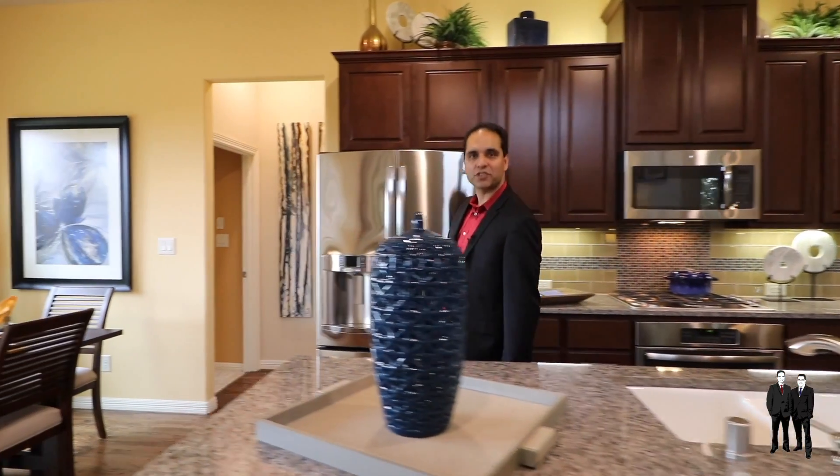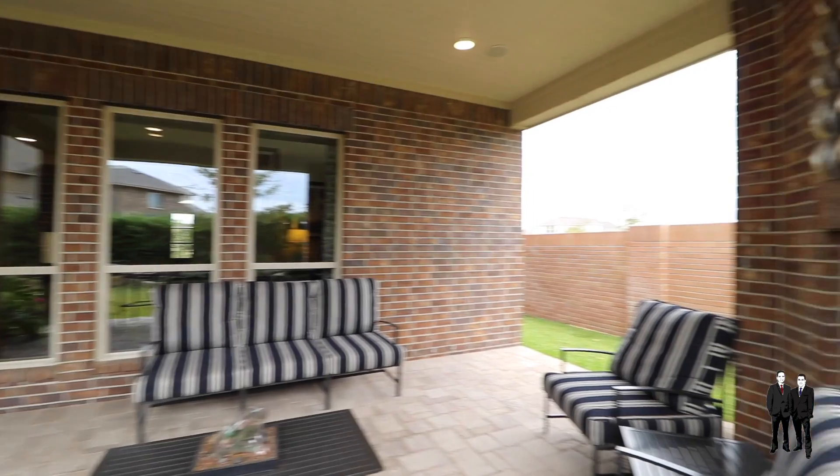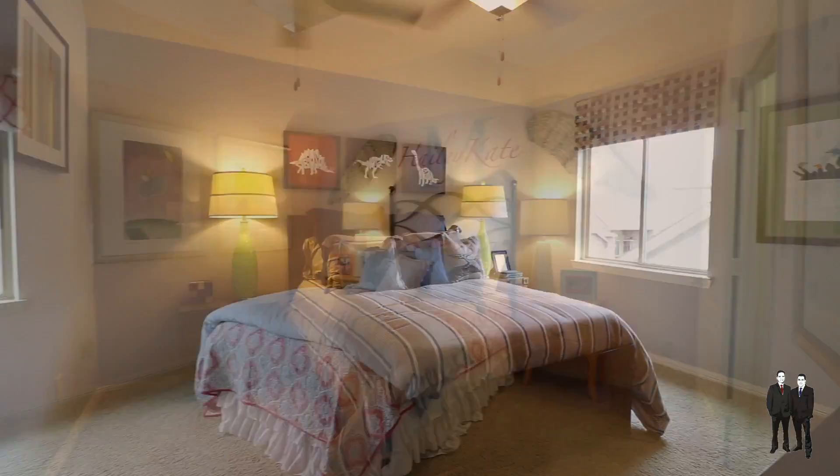Hardwood floors, custom window dressings, and even an outdoor fireplace on the covered patio. Upstairs, we have a great media room that opens up to the game room, along with two other bedrooms.